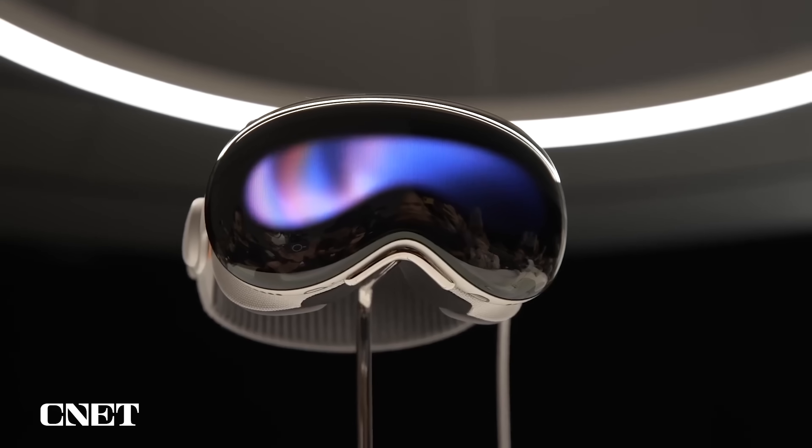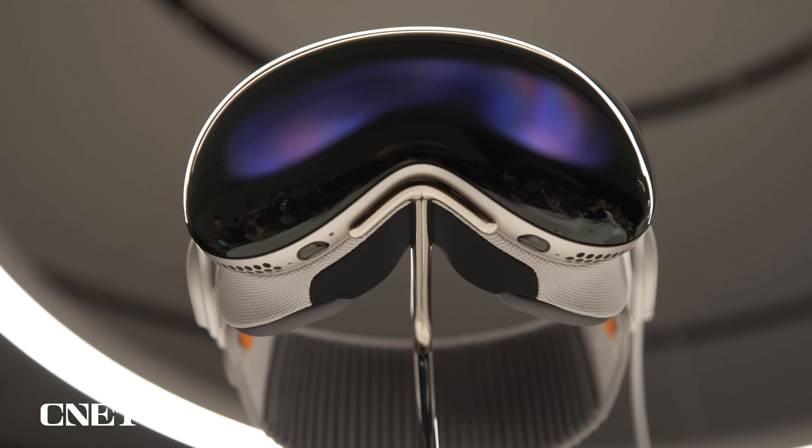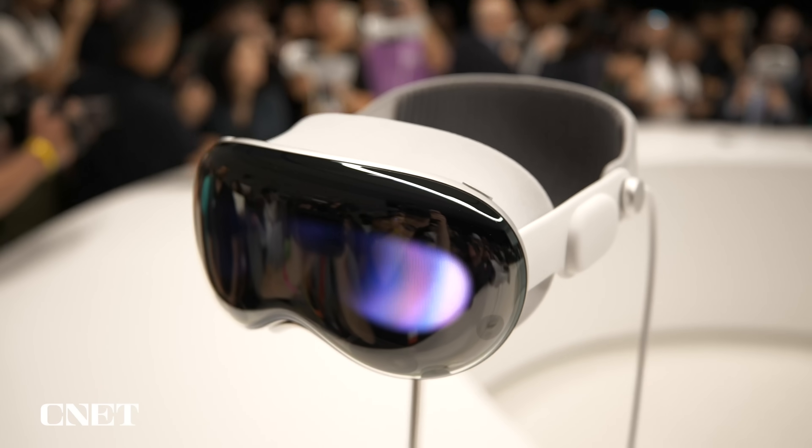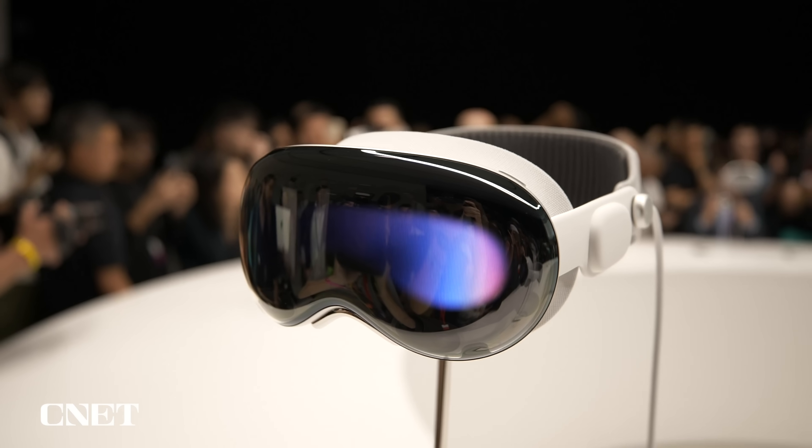Apple's Vision Pro has finally become available to buy, and I've tried this thing now — this is my fourth time demoing the Vision Pro. You probably want to know what is this thing and should you get it. I'm going to be doing a whole review of the Apple Vision Pro, but in the meantime, based on my demos, this is what I can tell you about what I know it to be and what I think it can be.